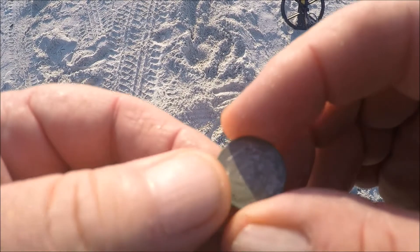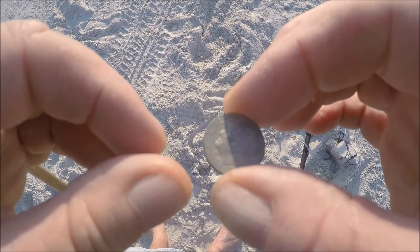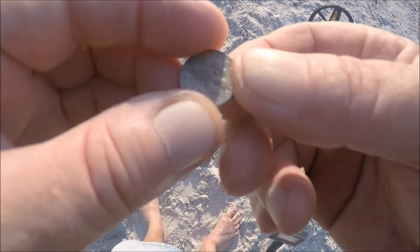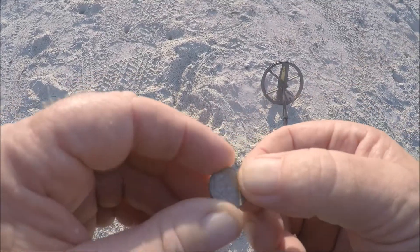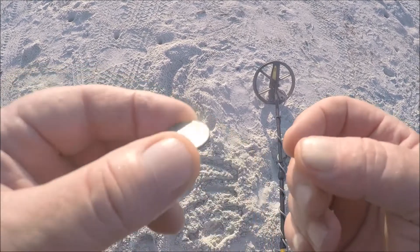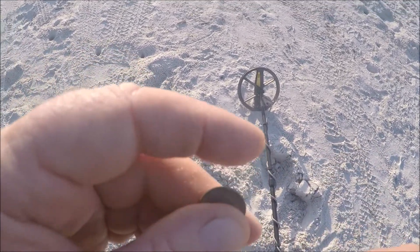I just came across a dime in dry sand, about 6 inches deep. Been there a while — it's got some green corrosion on it. Date on it is 1996. Bozzi's catchphrase was 'I'll take it,' so this one's for you, Bozzi — I'll take it. I'll let you know when I hit another target.